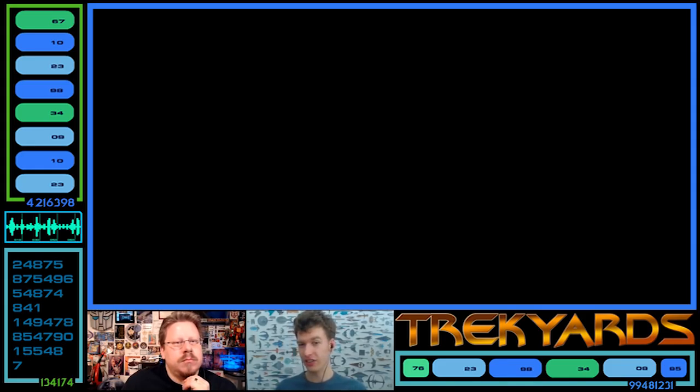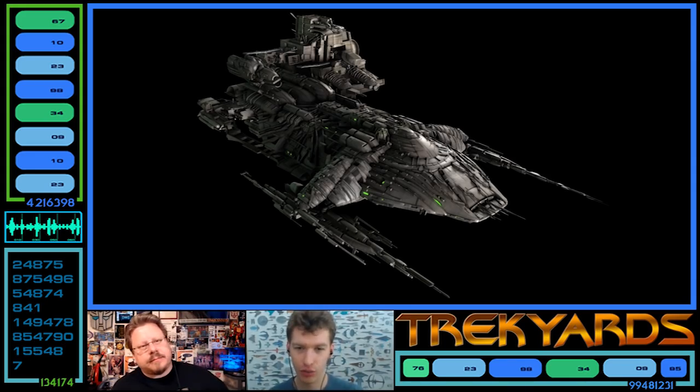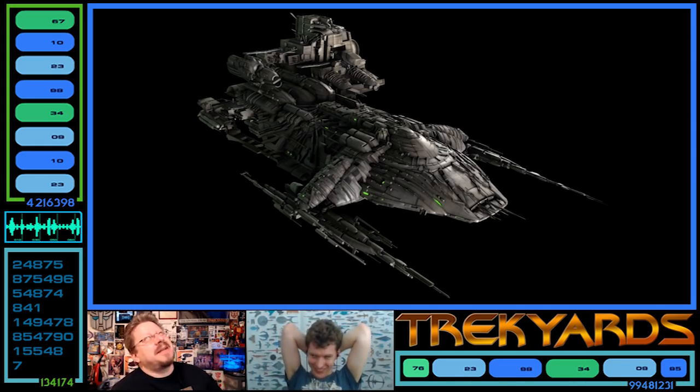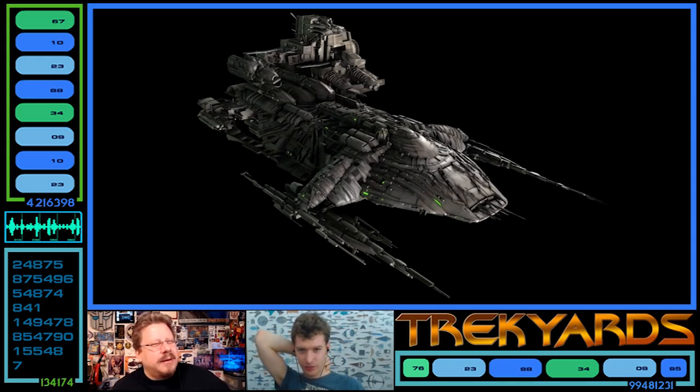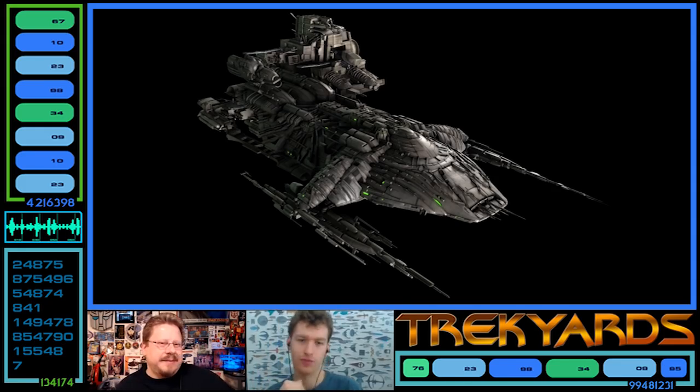We start at a weird one chronologically — the Arctic Explorer, borgified in 2153. This is the final borgified version of it. These are Borg from First Contact, so they're kind of the latest Borg, even though Voyager comes after — these are the 2373 Borg.